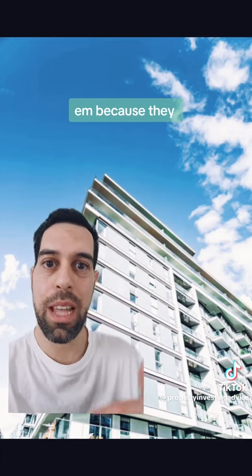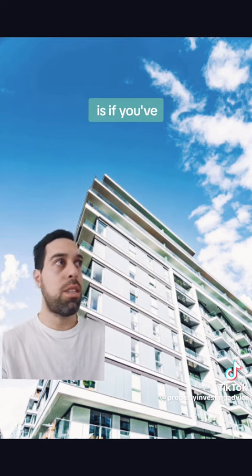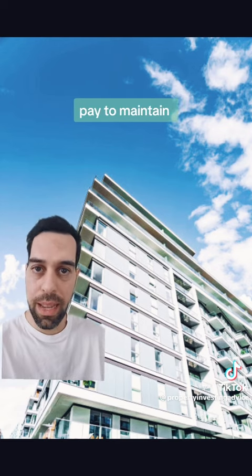This is what we call an apartment. They're much newer and we don't like them because they have a much higher quantity of units for how much land is there. If you've got 50 units on this complex, then you only own one 50th of that land. So these things will generally have a high body corporate fee — the yearly fee that you pay to maintain the building.